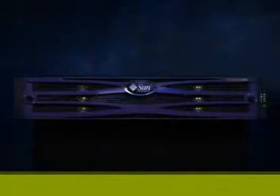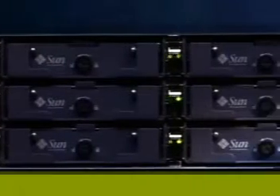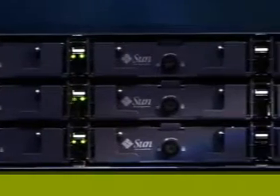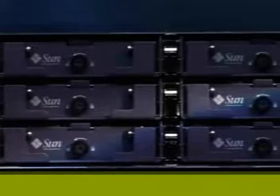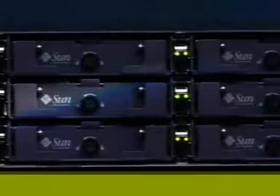Behind the front faceplate are 12 hot-swappable disk drives efficiently placed in 2U of space. Each disk drive is slot independent, meaning that once a logical drive has been initialized, the system can be shut down and drives can be removed and replaced in any order.